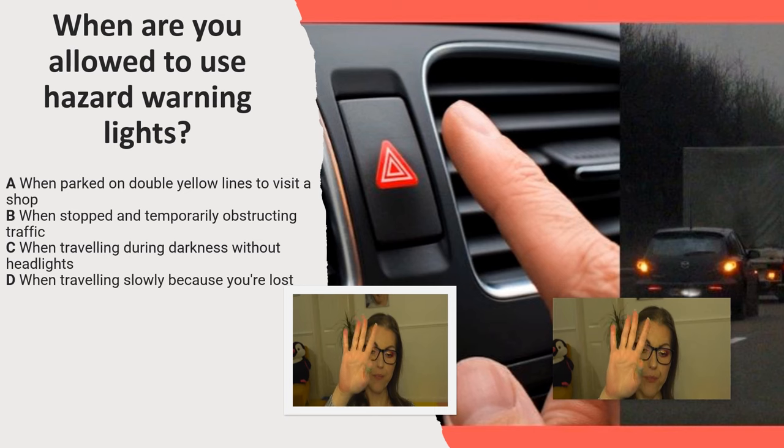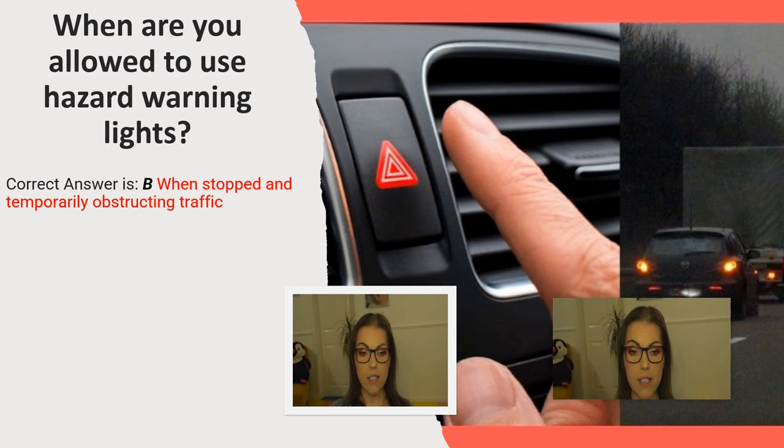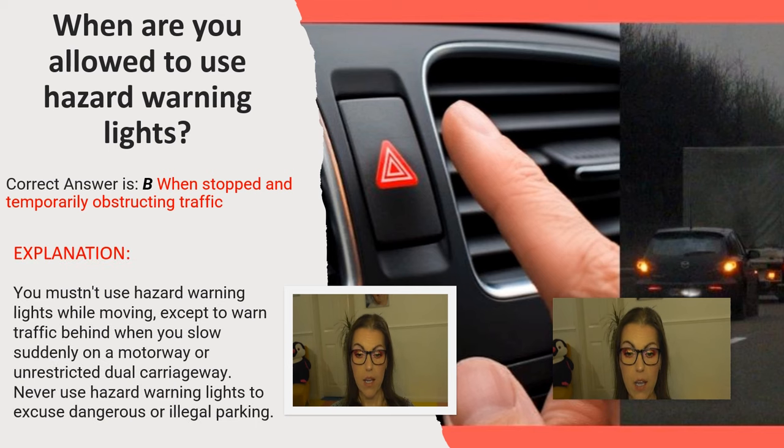And the correct answer is B. When stopped and temporarily obstructing traffic. Explanation: You mustn't use hazard warning lights while moving except to warn traffic behind when you slow suddenly on a motorway or unrestricted dual carriageway. Never use hazard warning lights to excuse dangerous or illegal parking.